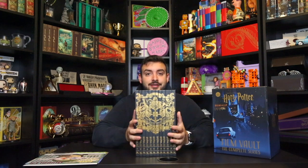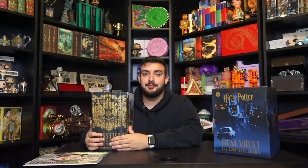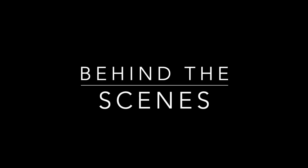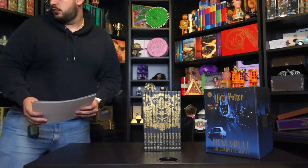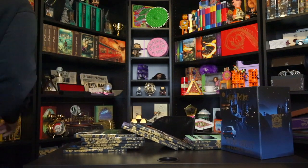You guys have to go ahead and get this — how cool would these look on your shelves? Look, you can take them out and they form the Hogwarts crest and it looks very classic. If you guys liked this, smash that like button down below. Hey, if you guys are new here, my name is Johnny, I go by the Collecting Wizard, and I talk about everything Harry Potter and theme park related content on a daily basis. I love you guys and I'll see you guys in the next one.